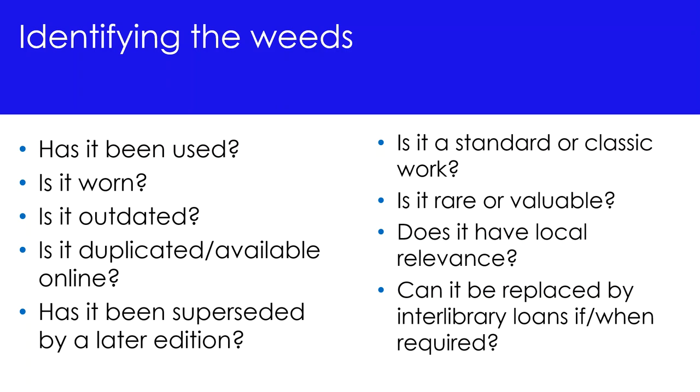Can the item be replaced by interlibrary loans if and when it's required? These questions can assist you in ascertaining whether an item should be kept in the collection, handled somewhere else, or discarded.